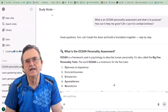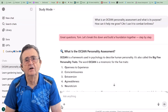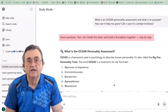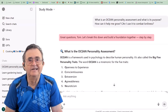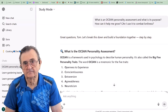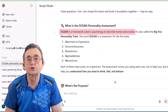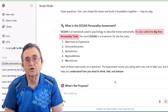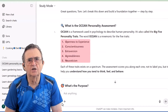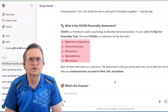Before it even starts explaining, it says, 'Great question, Tom. Let's break this down and build a foundation together, step by step.' See that? It's not dumping information on me like I'm a data dumpster. It's actually talking to me, not at me. It explains that OCEAN is a framework used in psychology to describe human personality traits. It's also called the Big Five Personality Traits, which are openness, conscientiousness, extroversion, agreeableness, and neuroticism.